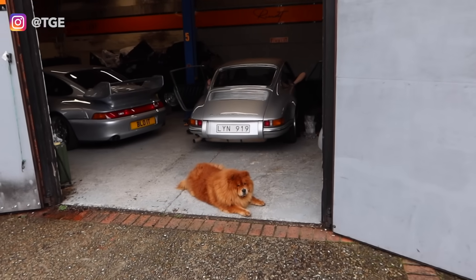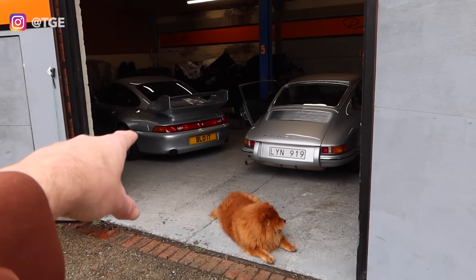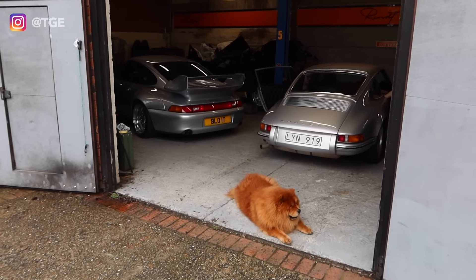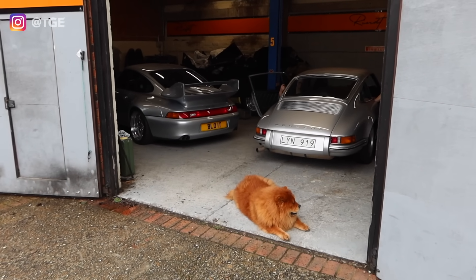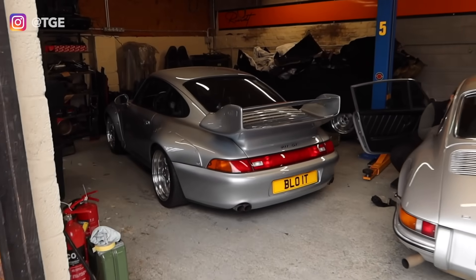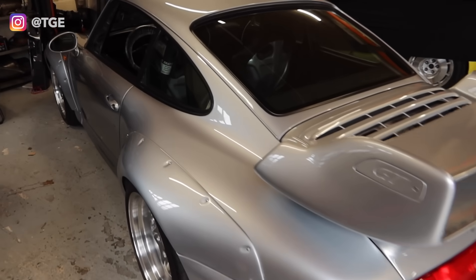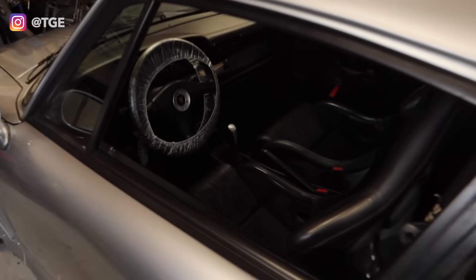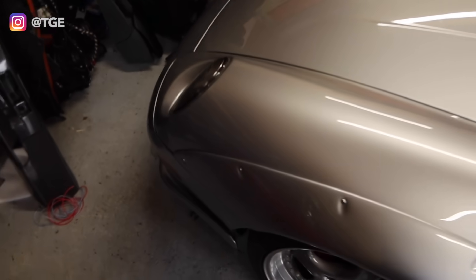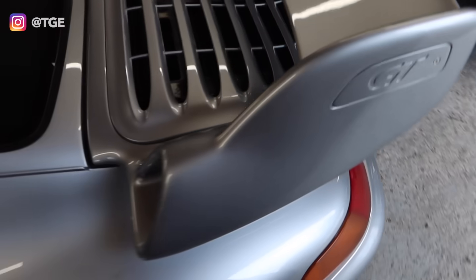We've also got a 911 GT in there which I actually want to take for a spin. I'm going to go find Brian and ask if I can take that for a drive in a future video, because that is something I'd love to add to my garage. It's a relatively sensibly priced one — well, as sensible as it gets for these — but I just think they are magic. I'd love one, so I'm going to go and harass Brian.